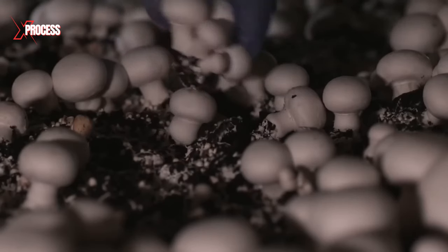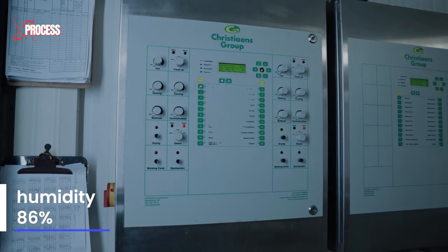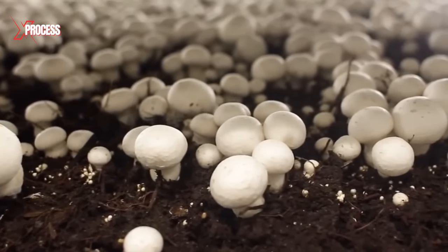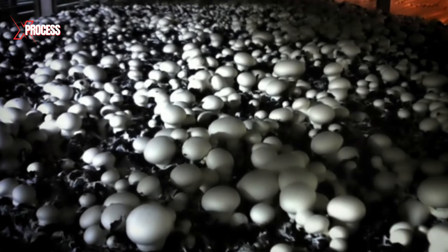To optimize mushroom growth, the temperature is lowered to 16.5 degrees, humidity is reduced to 86%, and outside air is introduced to prevent an increase in CO2 levels. Under these controlled conditions, mushrooms double in size every 24 hours.